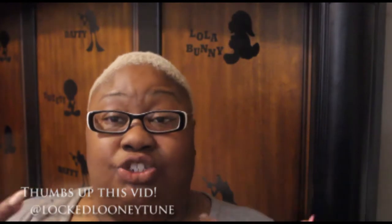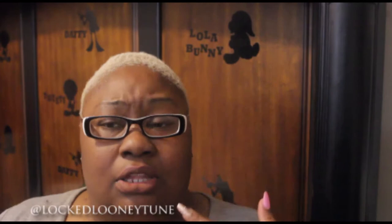Hey guys, what's up? It is your girl Lock Looney Tune, and it is that time for the Bath & Body Works semi-annual sale haul that I do twice a year. I do it in June, July, and I also do it in December or January. This time I think I bought mostly shower gels and fragrance sprays. I think I bought one lotion, but you guys will see what I got.